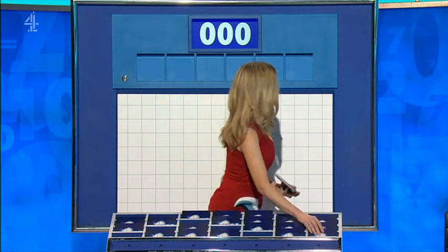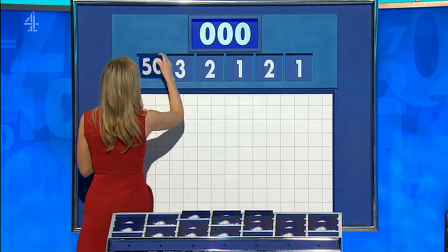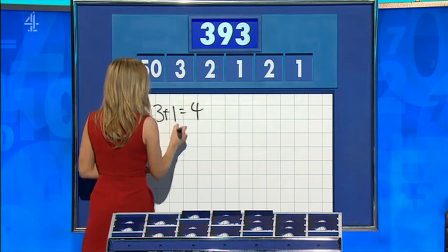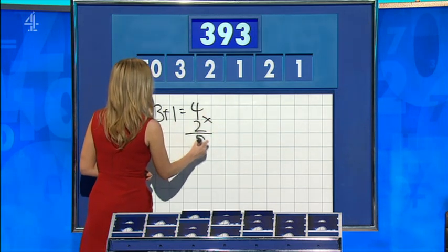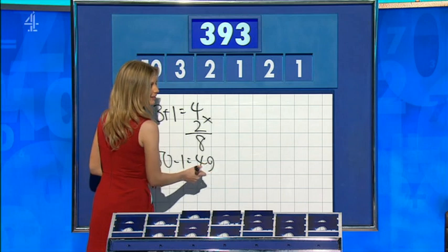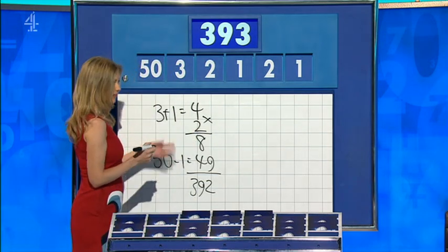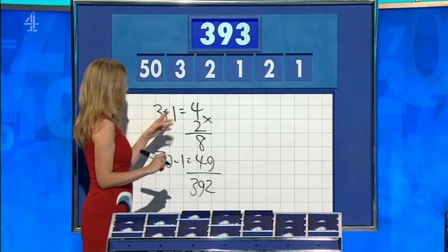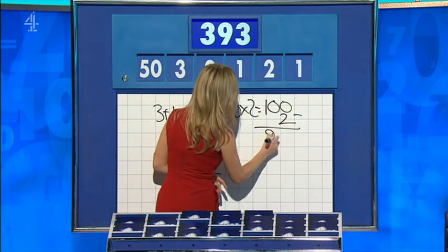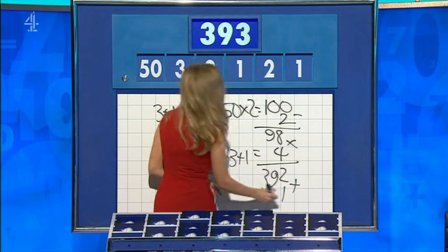We've come in one large and five little this time, and the five little ones are one, two, one, two, three, and 50. This could be tricky. Three plus one is four. Multiply by two for eight. 50 minus one is 49. I think you may have gone wrong — get to one away. So 50 minus one, times three plus one, times two. Three, nine, two — one away. Well, a lot of targets would have been impossible with this selection, but you could have said 50 times two is 100, minus the second two for 98. Three plus one is four, times those together for 392. And you do have the spare one this time for 392. Brilliant.